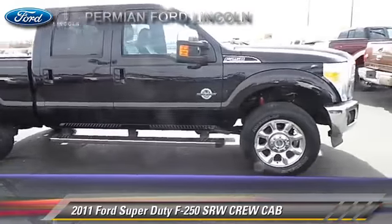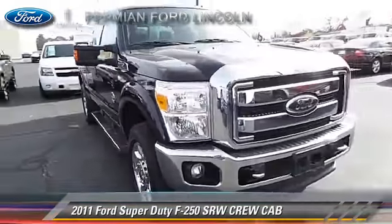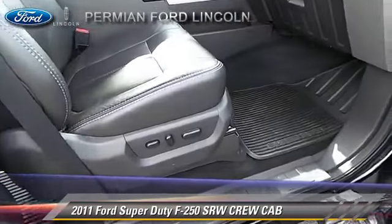This Ford features a sunroof, towing package, and tilt wheel. Safety features include dual front airbags, fog lights, and stability control.